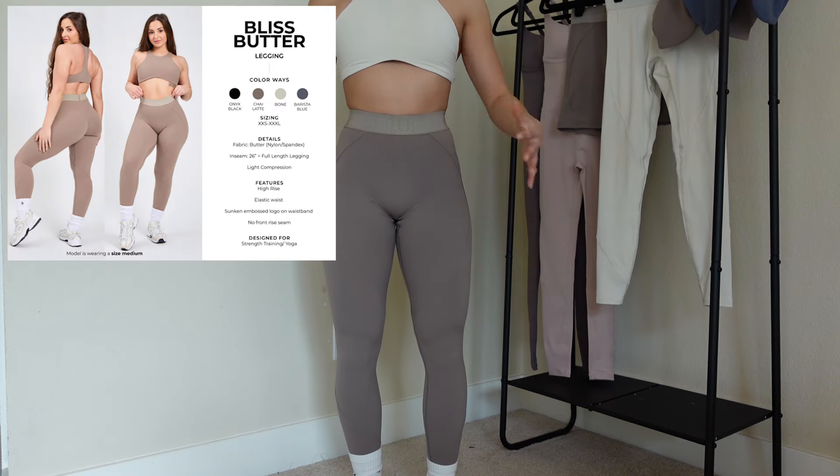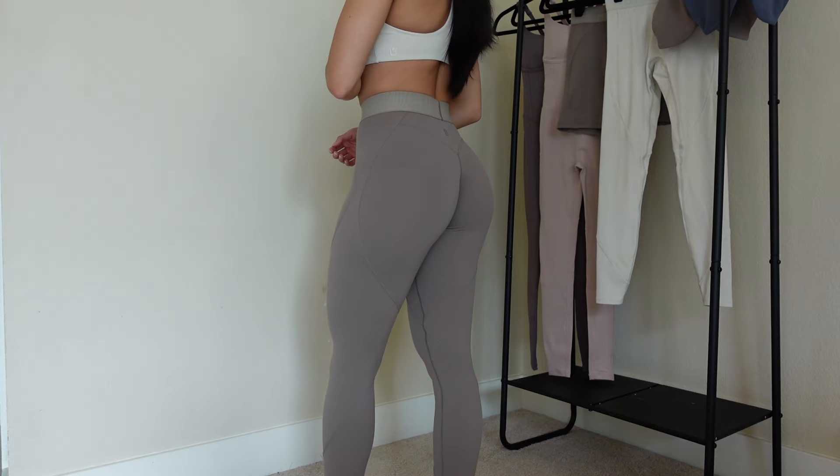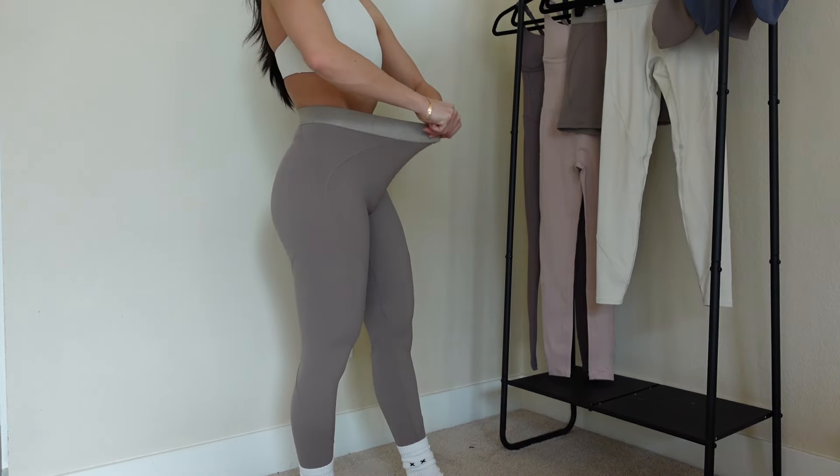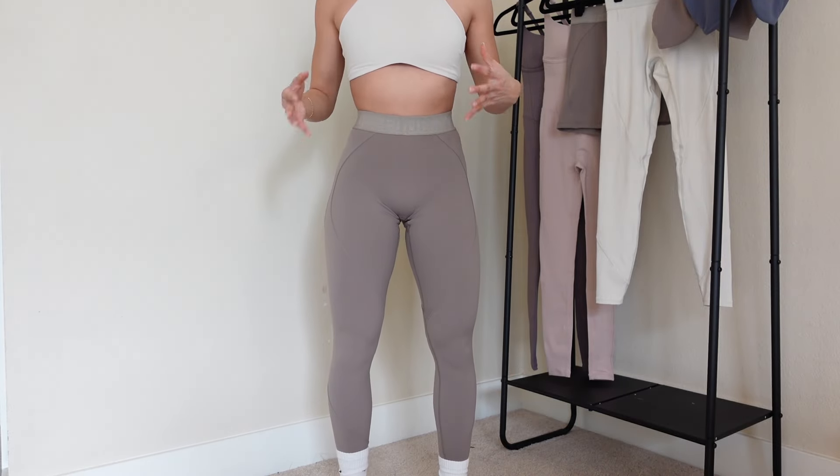Next up I have the Bliss Leggings, also made of the Butter Fabric, and I have this in a double extra small. The athletes were saying that this waistband is extremely forgiving and the Butter material as a whole is also super forgiving, so if you're in between sizes it is safe to size down. I kind of took the feedback from the Sinful legging from Kara's collection, where she also mentioned to size down a size. I actually have a double extra small in the Sinful legging and that fit me like how an extra small fits, so I said especially in Butter Fabric I'd already think to size down, and it fits beautifully.